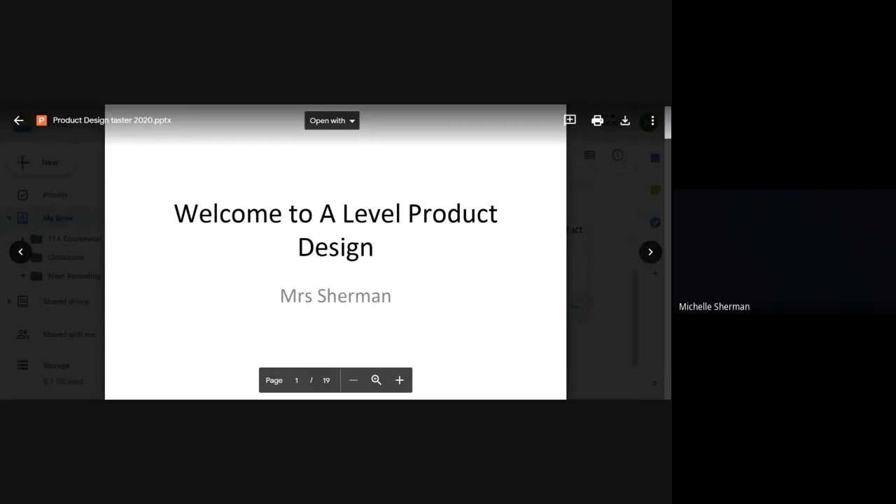Hello everybody, welcome to A Level Project Design. I'm going to go through the two-year course with you.